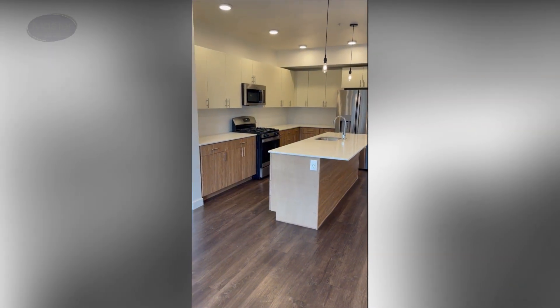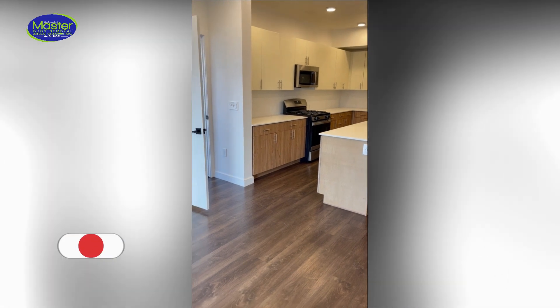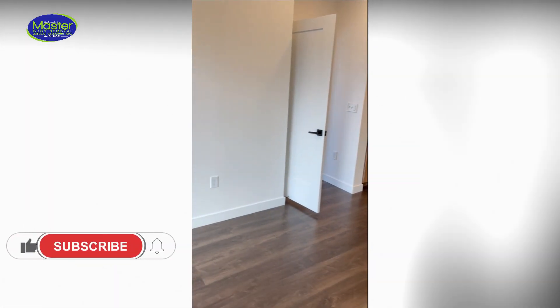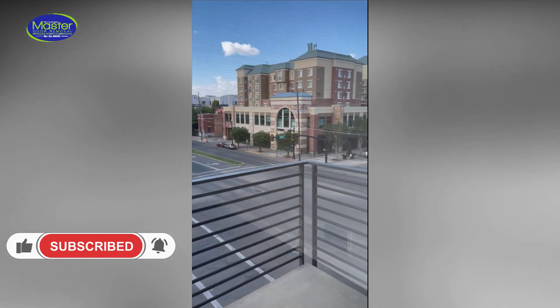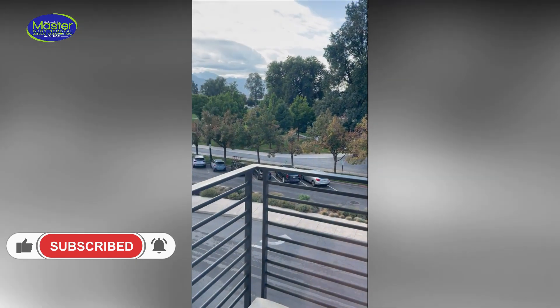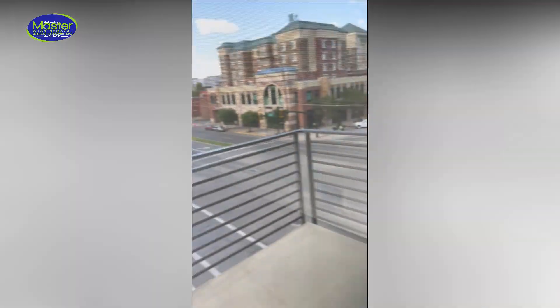Good morning, everybody. This is Darren with Master Odor Removal Utah. I am in downtown Salt Lake City, Utah. Today we've got an apartment complex that we have serviced before and they love what we do, so they called us back again.